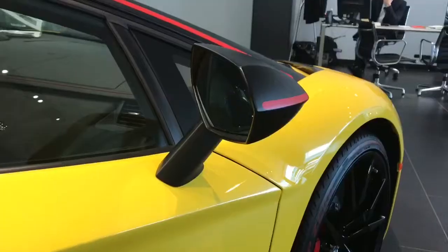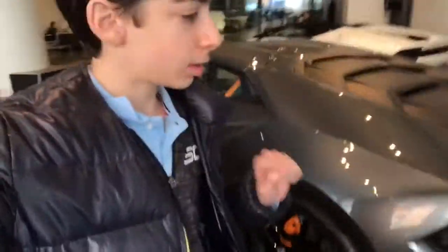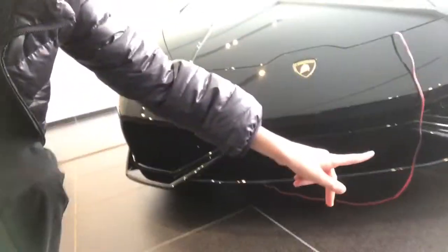Here's the Huracan Spider. So the LP 580 — the difference between this one and the normal Huracan is that this one is actually rear-wheel drive, not four-wheel drive like the other one. Also, the back is a little different and the front grills over here are different. If you see on the normal Huracan, that's what the grills look like.